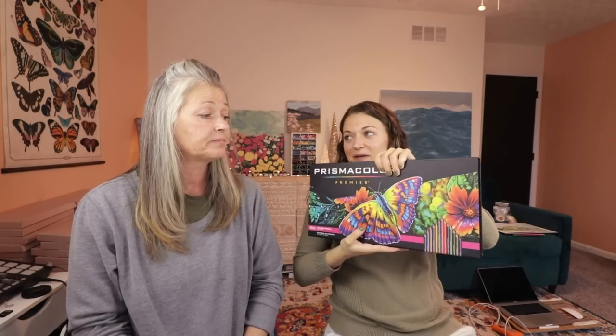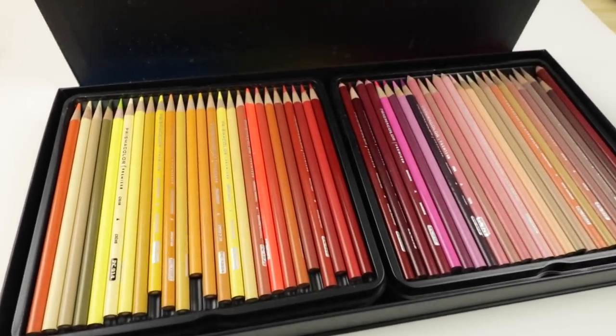You remember Prismacolors — you bought me these as a teenager. What do you think a set of 150 colored pencils is? Around seventy dollars? Are you ready to be shocked? This is a pretty tough one. One hundred twenty-three dollars and 39 cents. Wow. For pencils!